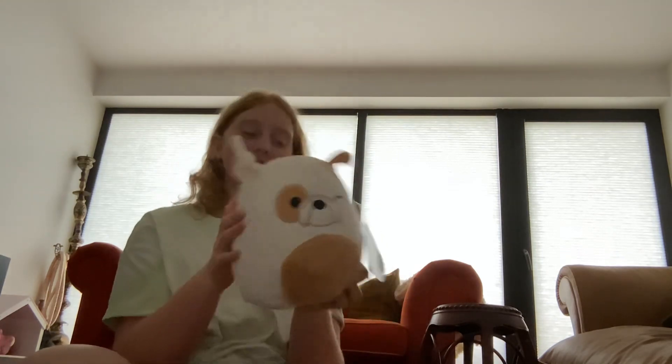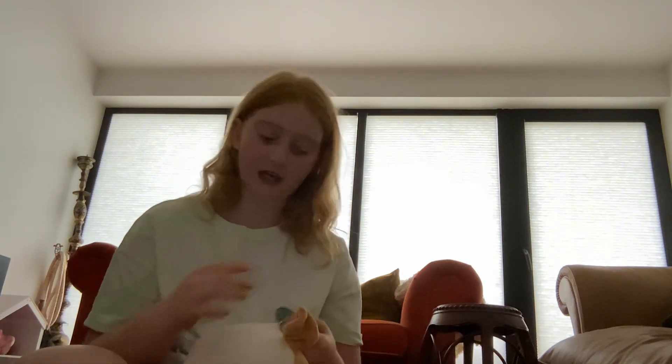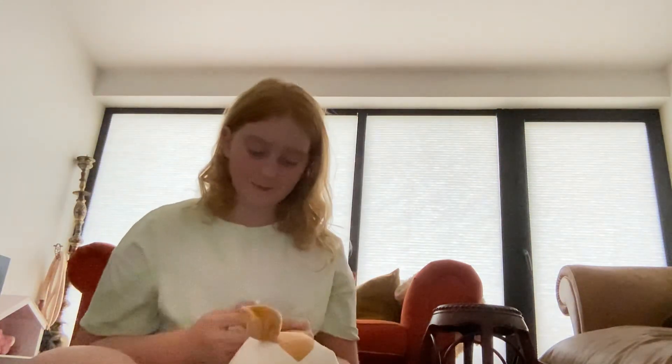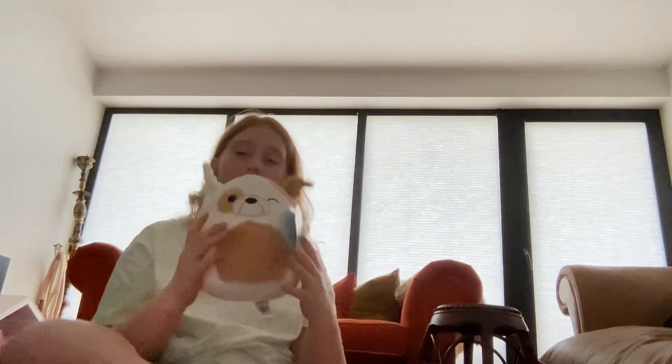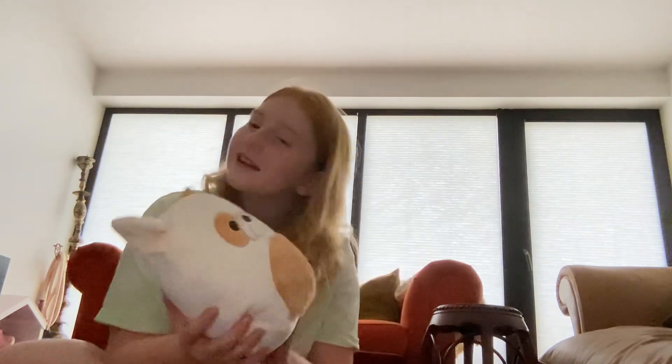I'm so obsessed with him. Let me read out his bio tag — if you don't know what a bio tag is, it's the little tag that hangs on the side of your Squishmallow. His squish date is the 15th of December 2022, and I've got to do something for his birthday — maybe take him on a dog walk or somewhere special.